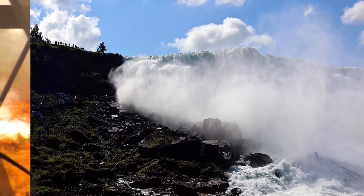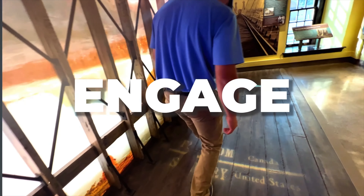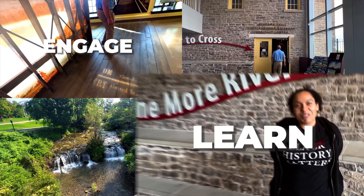Alright kids, who wants some ice cream? Here's the top five ice cream places in Niagara Falls.